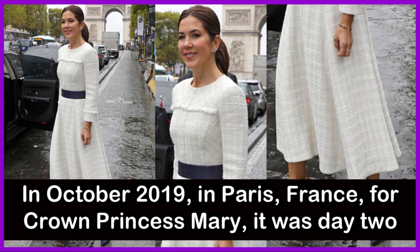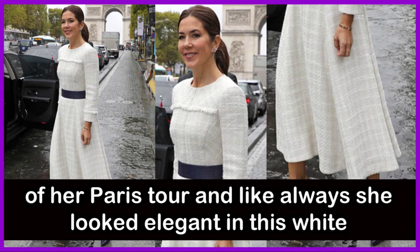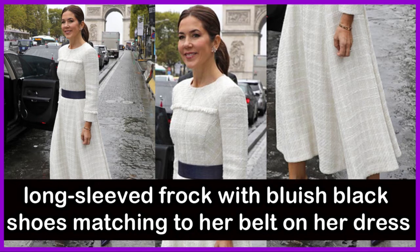In October 2019 in Paris, France, it was day two of Crown Princess Mary's Paris tour. As always, she looked elegant in a white long-sleeved frock with bluish-black shoes matching her belt.